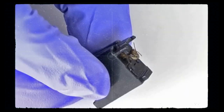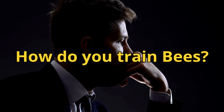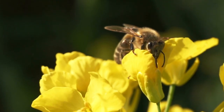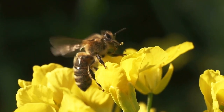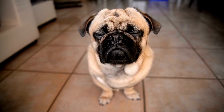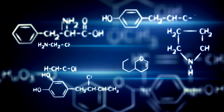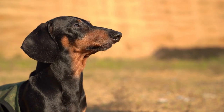Bees typically remain in the harness for a few days before being released back into the hive. But how do you train bees? Bees are very good at detecting chemicals — this is how they find their favorite flowers. The simple steps required to condition dogs also apply to bees: animals are presented with neutral stimuli, such as bells, which initially made no response.